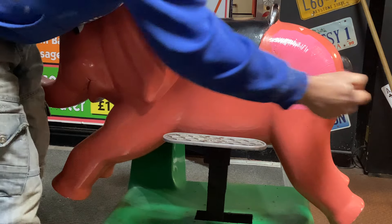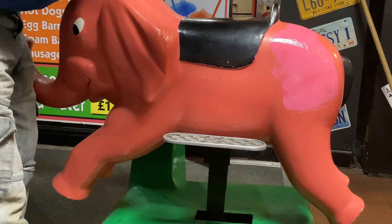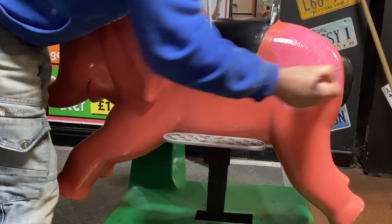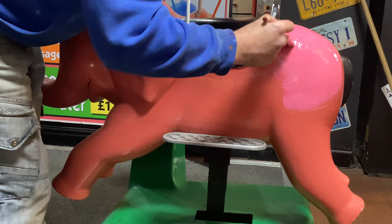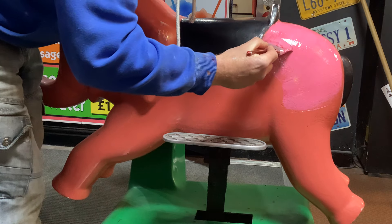We're going to give Nelly the first coat. So we're going a little bit pinker this year. This will take two coats, so I'll put the first coat on now.